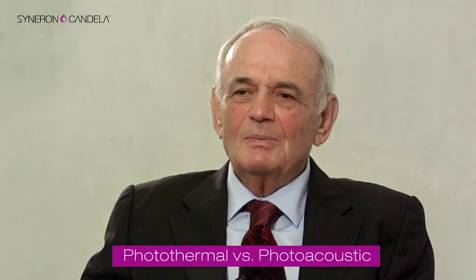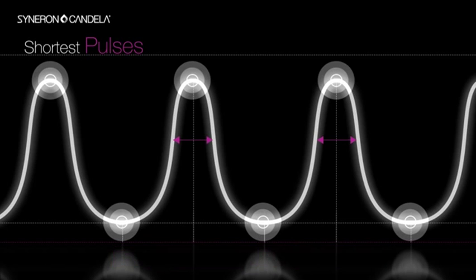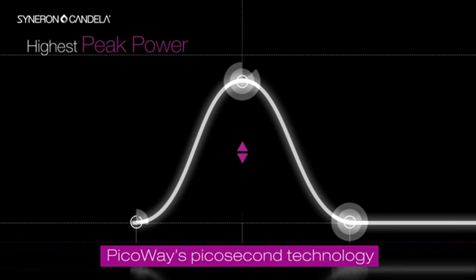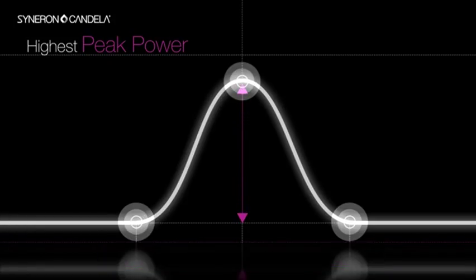The reason we can do it is because we shorten the pulse duration to well less than one nanosecond, into the regime of hundreds of picoseconds, and are able to generate enough energy during this very short pulse to get the highest peak power available on the market. Picosecond has a peak power of 0.9 gigawatts.